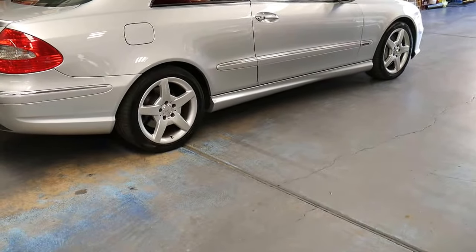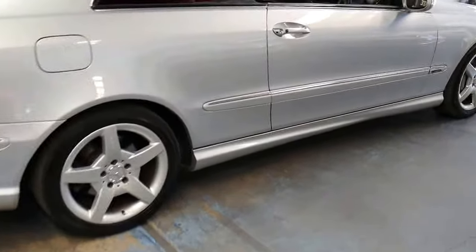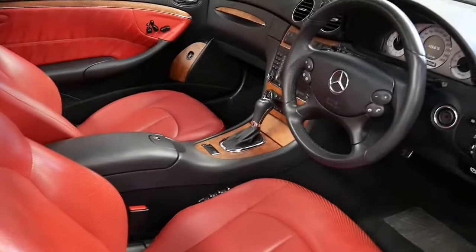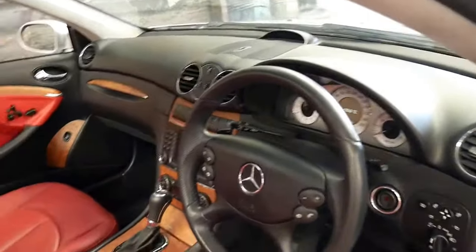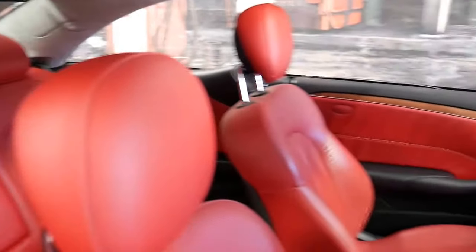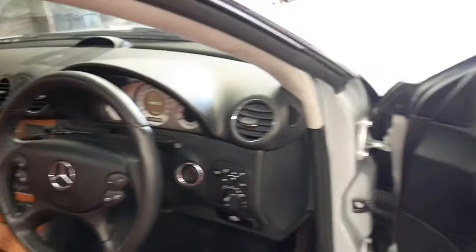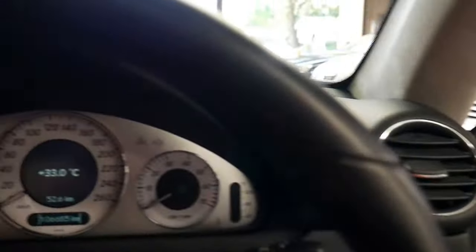The 5.5 litre naturally aspirated CLK 500 delivers just under 300 kilowatts of power. It's got Xenon lights, a sunroof, it even has a factory rear blind, front and rear parking sensors, and navigation. It is Bluetooth compatible and it even has air pneumatic seats.